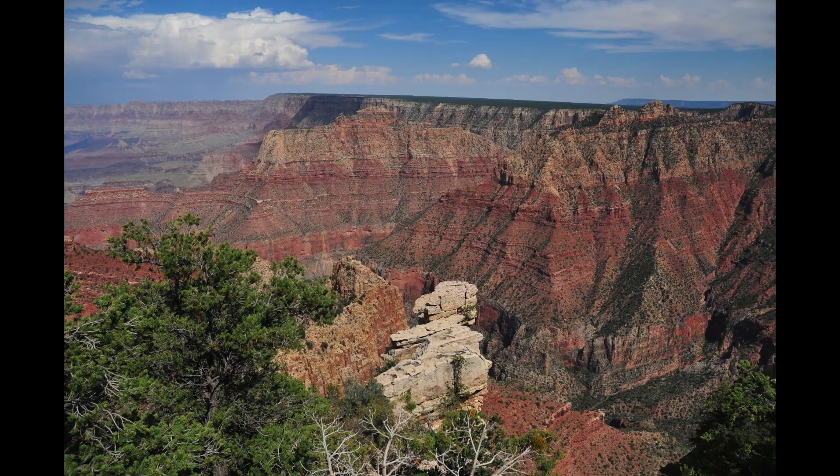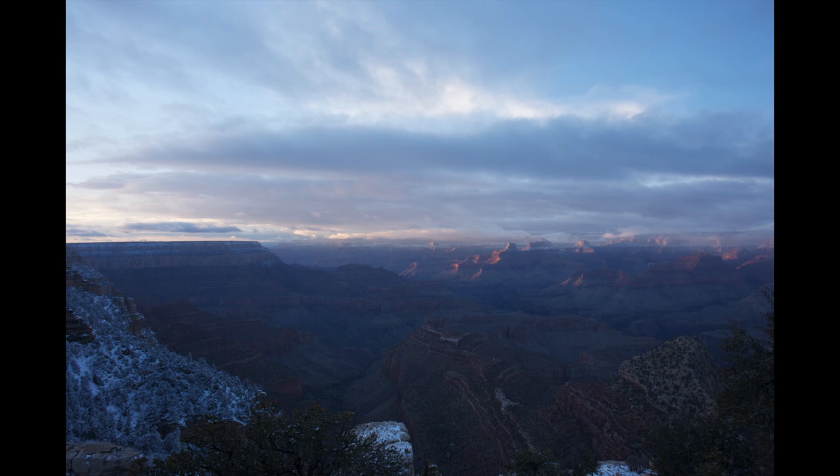How should I set my camera? Setting your camera will depend on what you want your end result to look like. If you're going for the quintessential landscape photo of the Grand Canyon, go with a narrower aperture, maybe around f8, to get lots in focus. You might need to widen the aperture or increase your ISO sensitivity if you're shooting at sunrise or sunset.